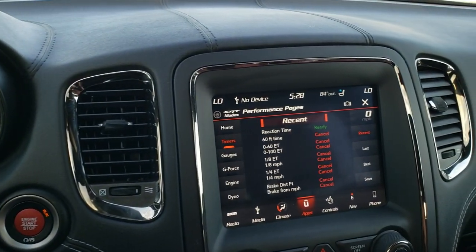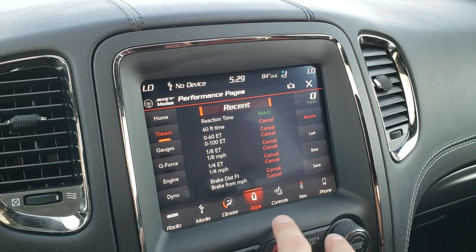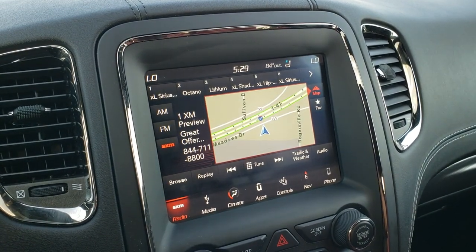This one comes with the 8.4 4C radio, so it has the factory navigation system. It also has AM, FM, and SiriusXM radio capabilities.